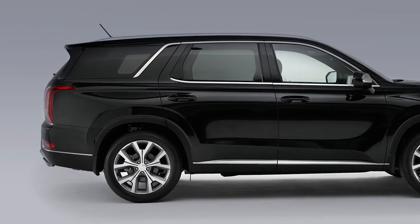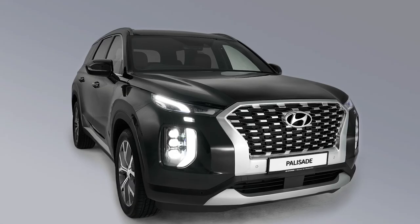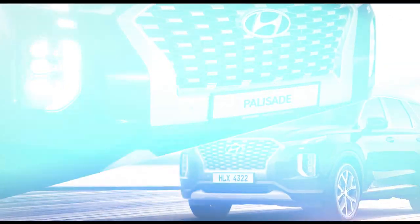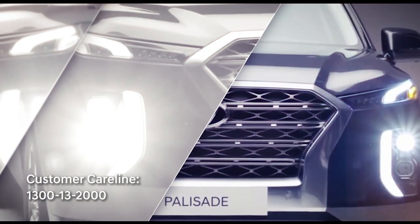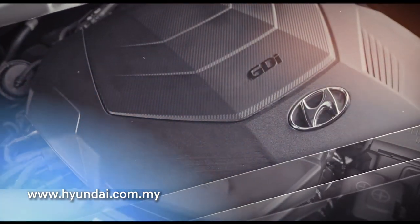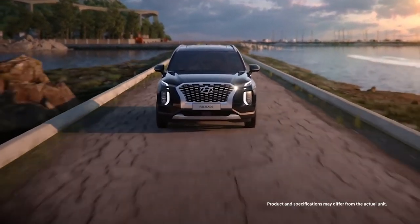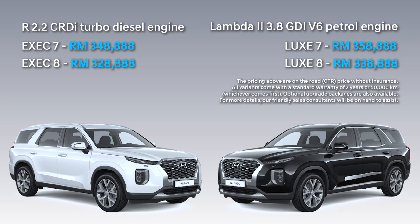The Hyundai Palisade — a sophisticated, dynamic and prestigious intelligent vehicle that will etch an impression in every way. Experience the Hyundai Palisade's class and presence at selected authorized Hyundai showrooms, or virtually experience it from our website. Register your interest for an exclusive test drive today and experience the new meaning of 'you have arrived' — with the all-new Hyundai Palisade.